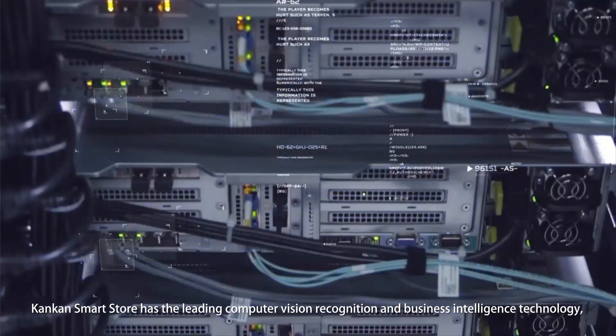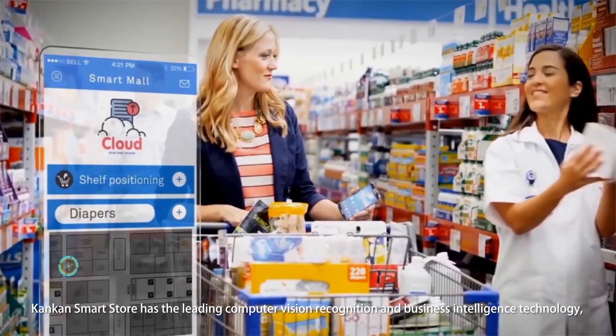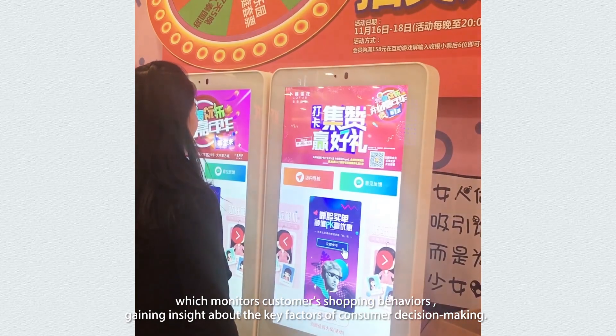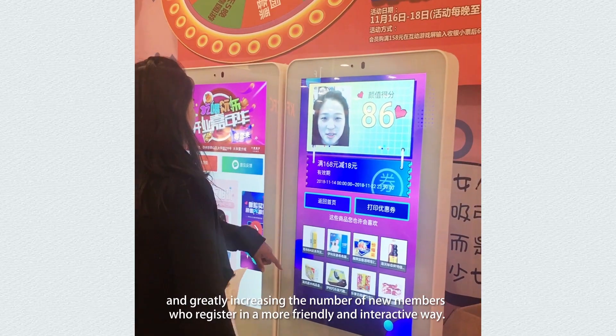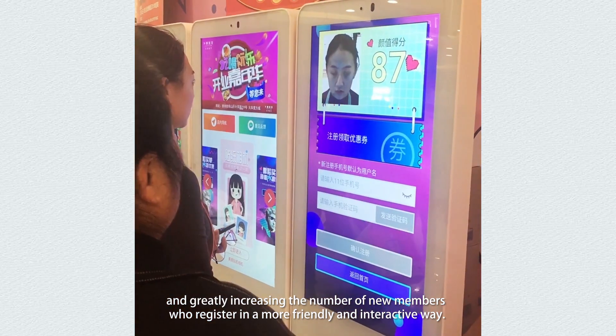ConCon Smart Store has leading computer vision recognition and business intelligence technology, which monitors customer shopping behaviors, gaining insight about the key factors of consumer decision making. Intelligent recommendations effectively improve related sales and unit price, and greatly increase the number of new members who register in a more friendly and interactive way.